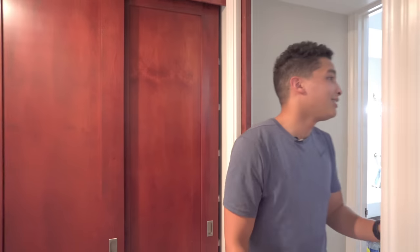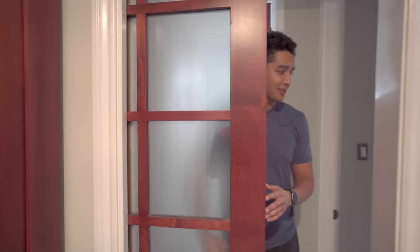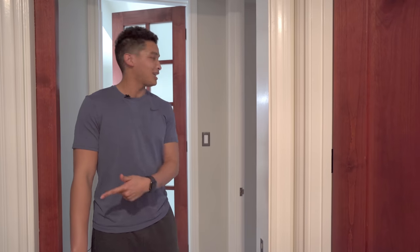Coming out of the office, the master bedroom actually has a pocket door right here. So if I wanted to completely seclude this room and the bathroom off from the rest of the apartment, I can do that — but most of the time I just keep this open.